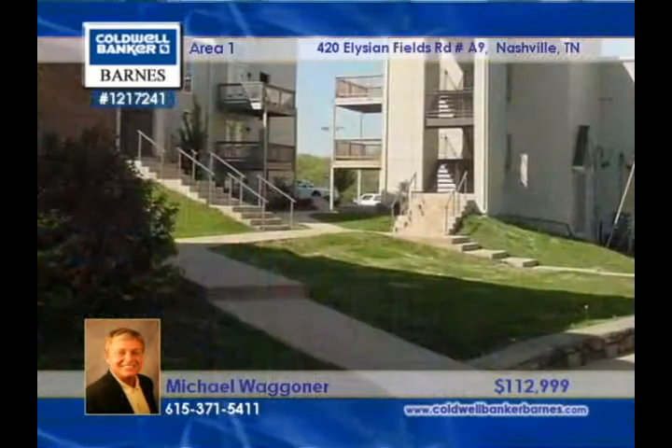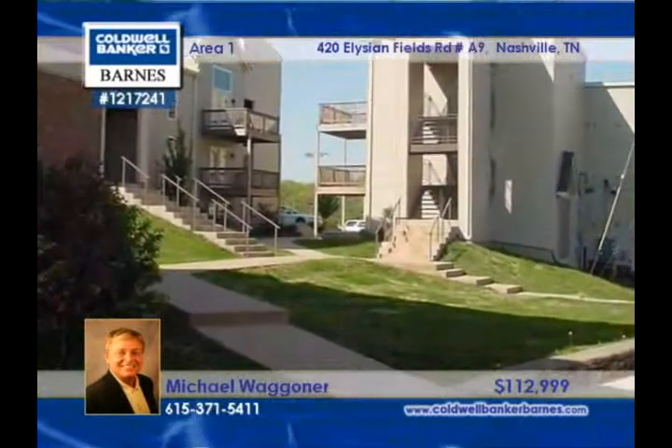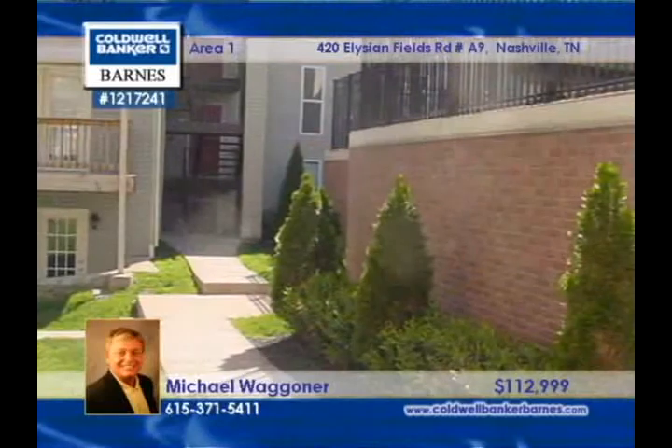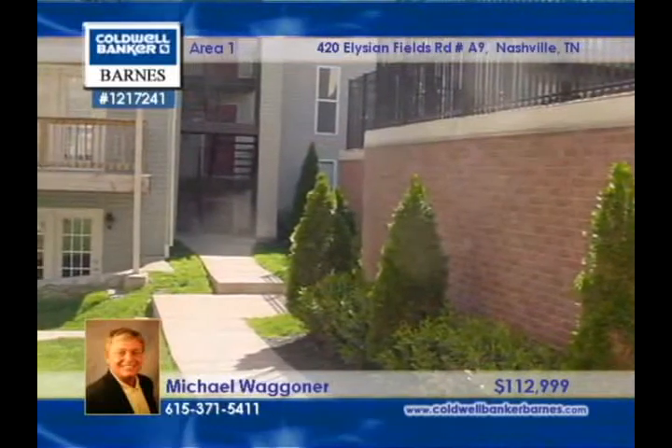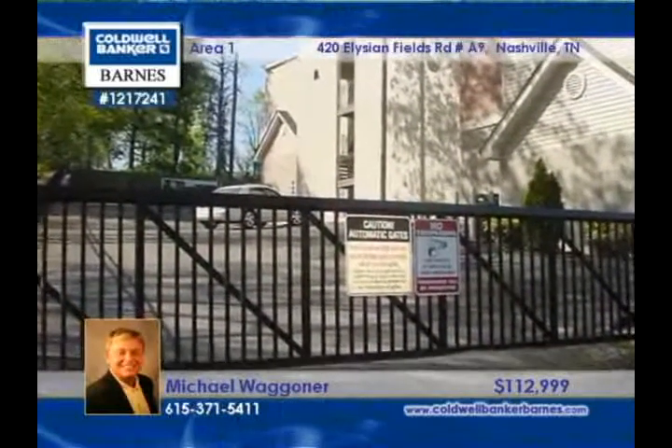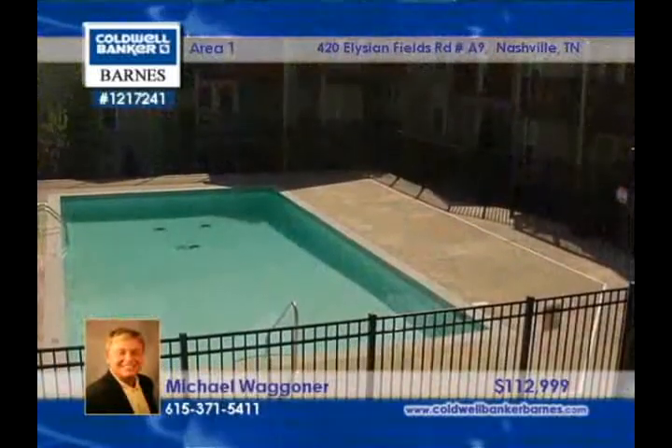In a completely renovated gated condo community, this home is found on the third level with views of the sparkling pool. A vaulted ceiling towers overhead in the great room, and there are atrium doors. Decorator colors and hardwood floors will make you feel right at home inside this two-bedroom, two-bath condo.